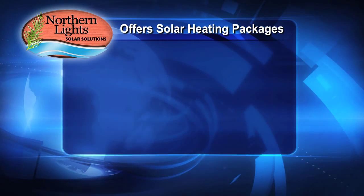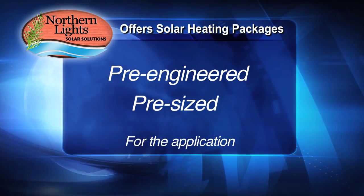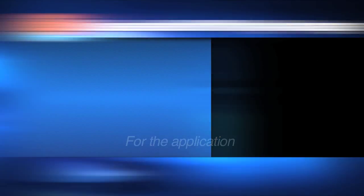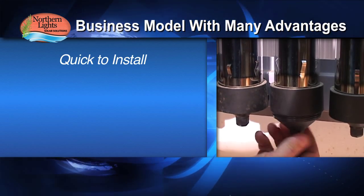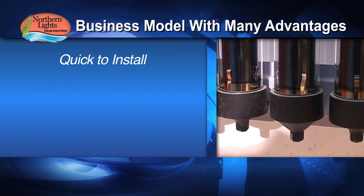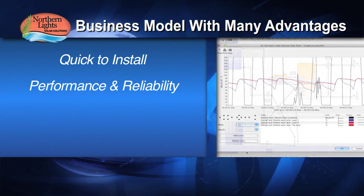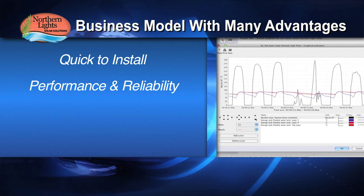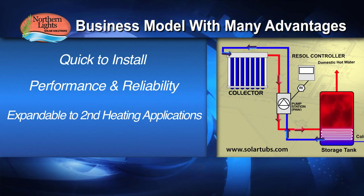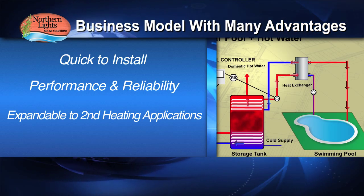Northern Lights Solar Solutions offers complete solar heating packages that have been both pre-engineered and pre-sized for the application. This business model has many advantages: quick to install with no soldering or electrical work required — we call this 'plug and save.' Systems are designed for maximum performance and reliability using customized simulation software, and all systems are factory-ready to be expanded to a second heating application such as pool heating or home heating.